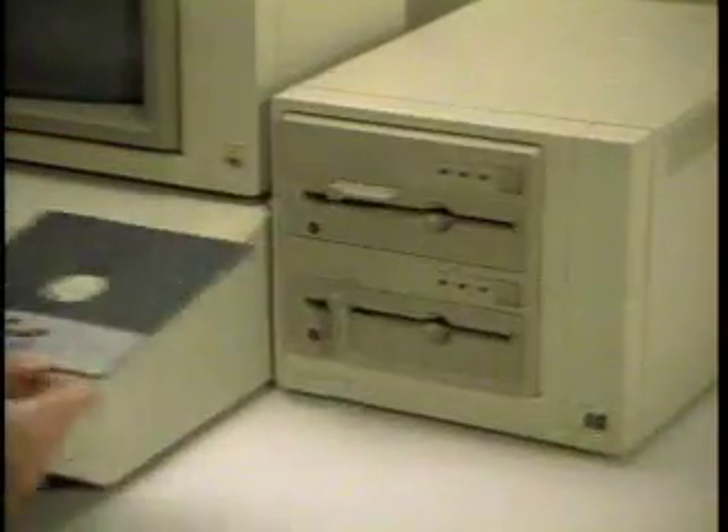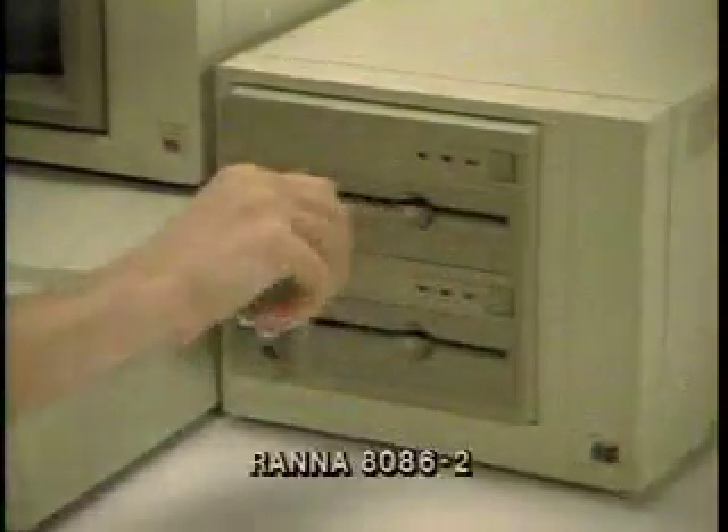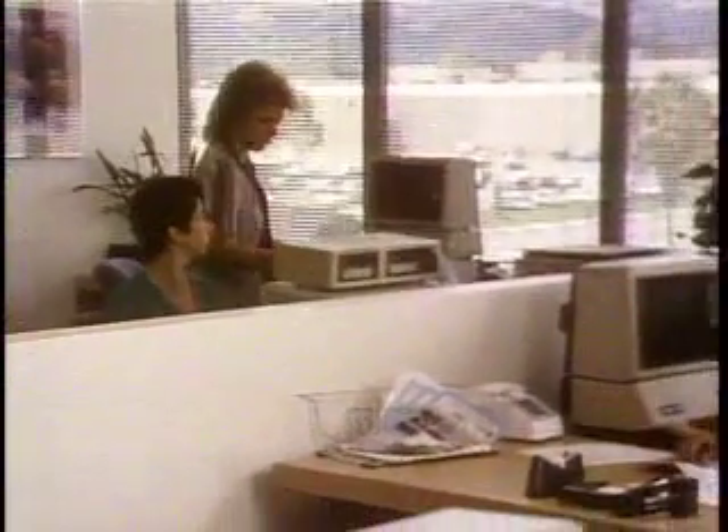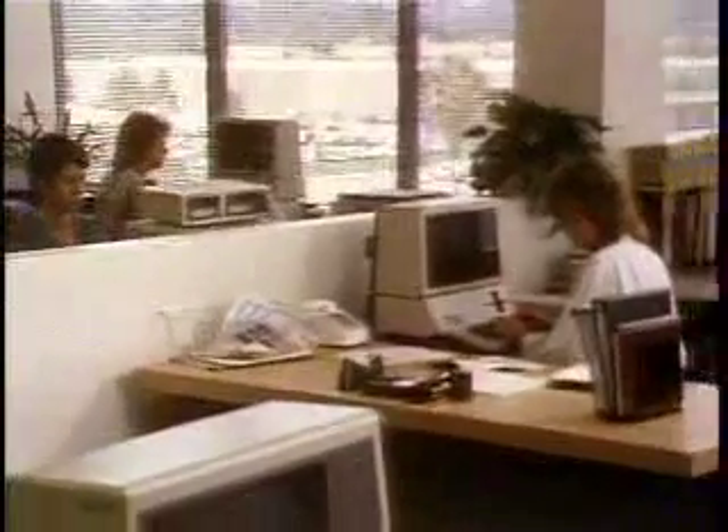For storing up to 2,400 pages of information, you can also install other operating systems like CPM or MS-DOS for access to even more software. In an office environment, your Apple IIe can be networked to other Apple computers. And with a modem, you can access mainframe computers, send electronic mail, or tap into dozens of information services.